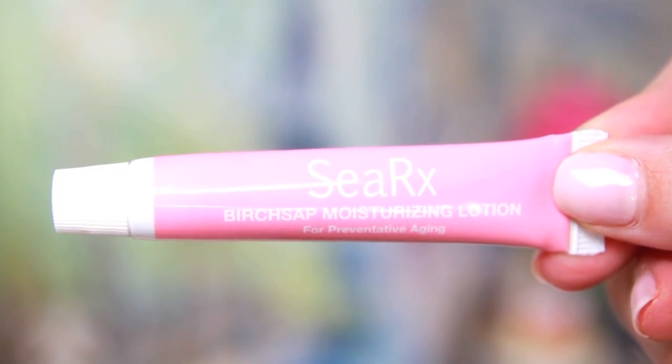Next is this CRX birch sap moisturizing lotion for preventative anti-aging. It says a powerful mix of sea-borne ingredients work to hydrate and smooth your skin for glowing results for your face and body. That sounds nice. I actually thought it was a toothpaste because it looks like a little toothpaste tube. My cat is knocking bobby pins one by one off of my kitchen counter - why are there bobby pins on my kitchen counter?